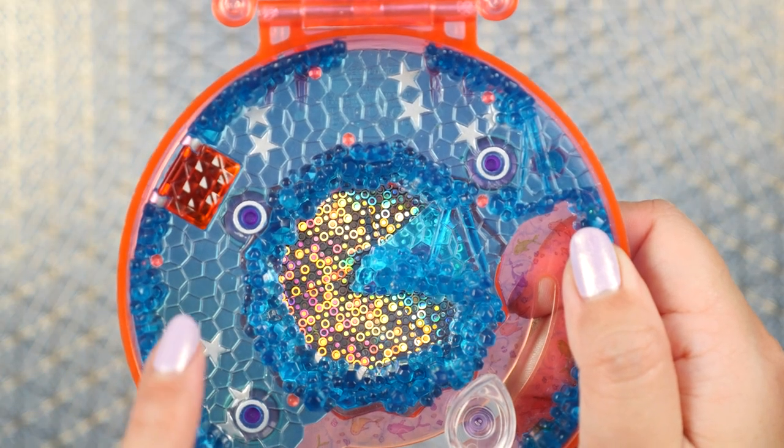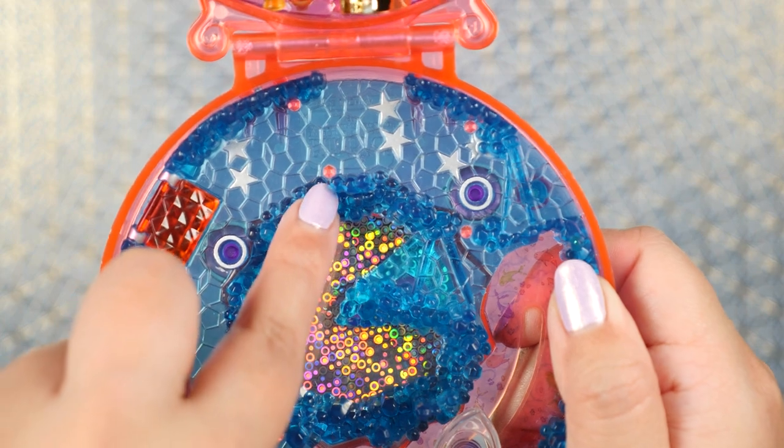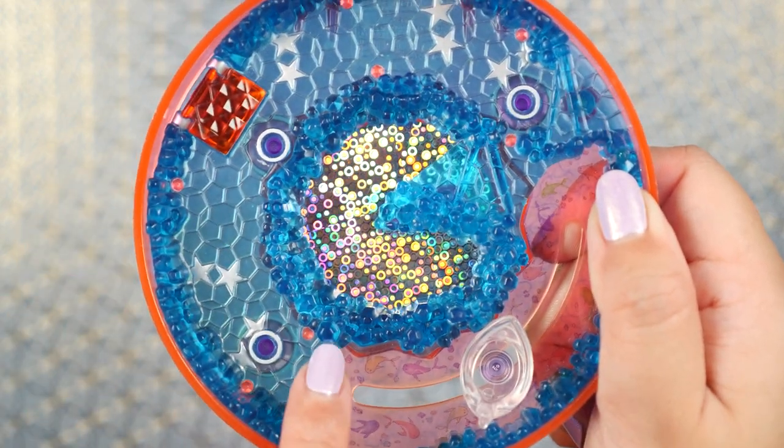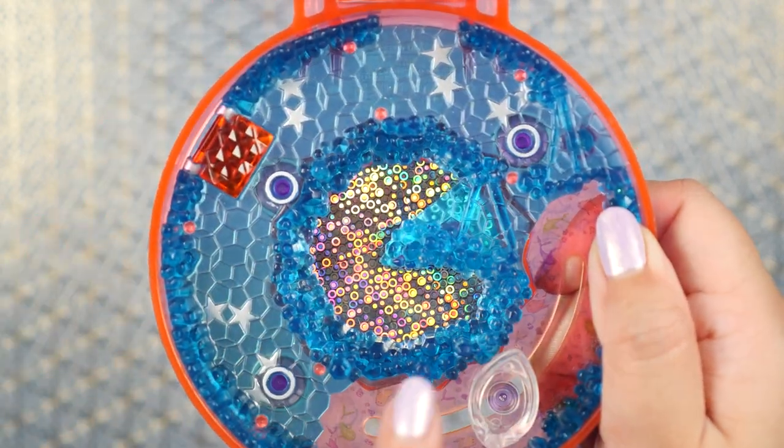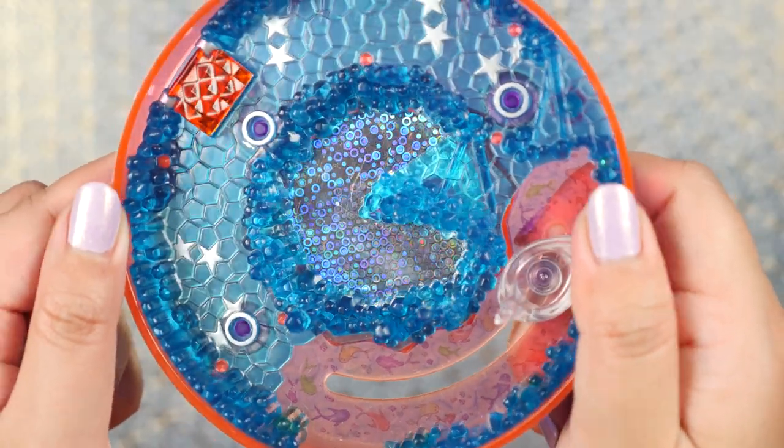When I hold the compact up like this you'll see these little dots all around the bottom. I think they're just decorative elements to make the compact look shiny and add more visual interest — it is just so mesmerizing and I can't stop staring at it.